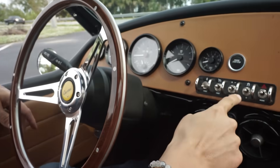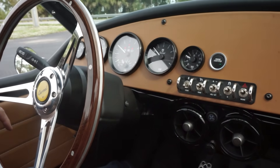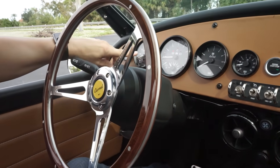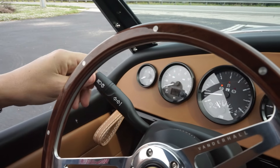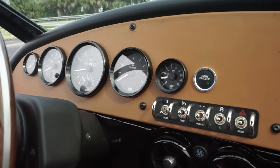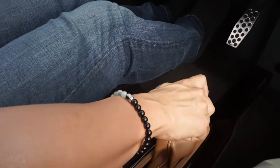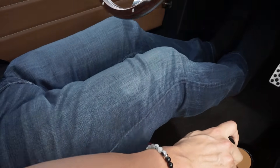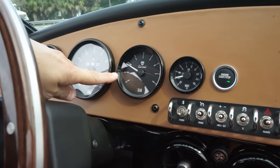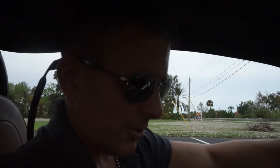Let's start the vehicle. Press the brake, fob in the vehicle, press the start button. Turn signals work. The ABS light will illuminate briefly when you start the car. Put it into drive — push down on the shifter, then reverse, neutral, and drive. We are going to take this awesome 2023 Vanderhall out on a little test drive.